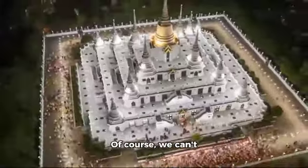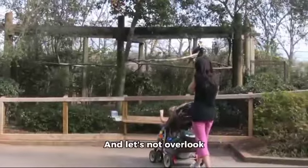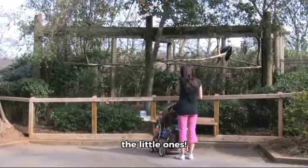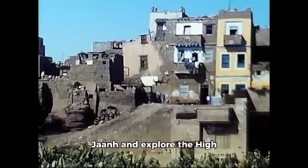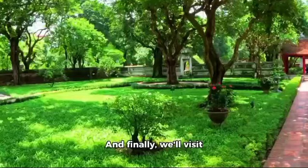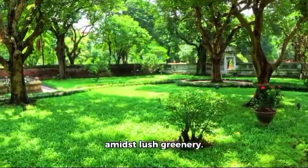Of course, we can't forget the temple and church in our journey through this diverse city. And let's not overlook the children's zoo, a fun and educational spot for the little ones. We'll also venture to Bagheon and explore the High Rook building for some breathtaking views of the city. And finally, we'll visit Shalomar Garden for some tranquility and beauty amidst lush greenery.